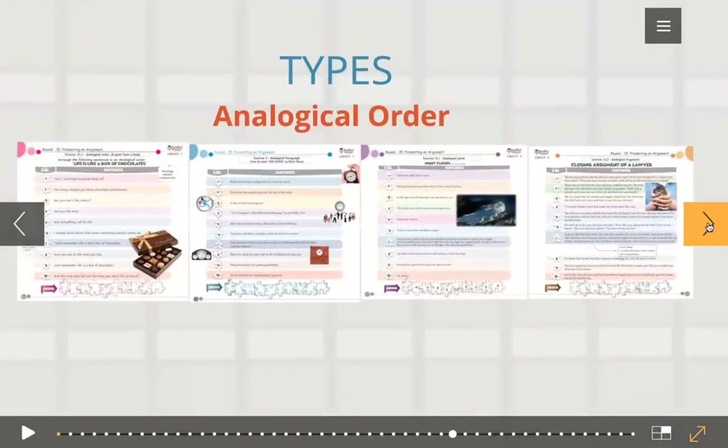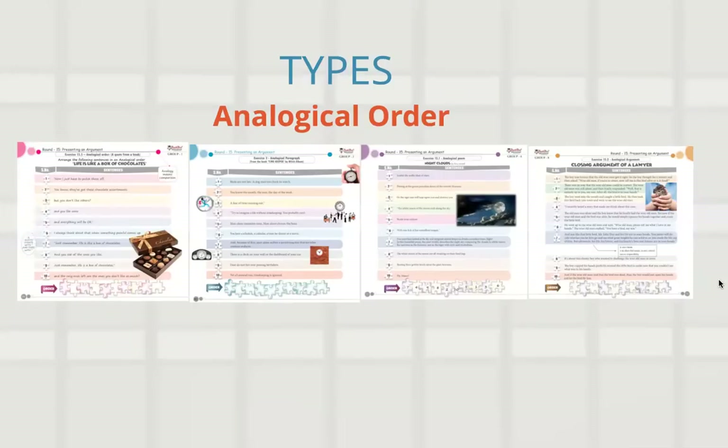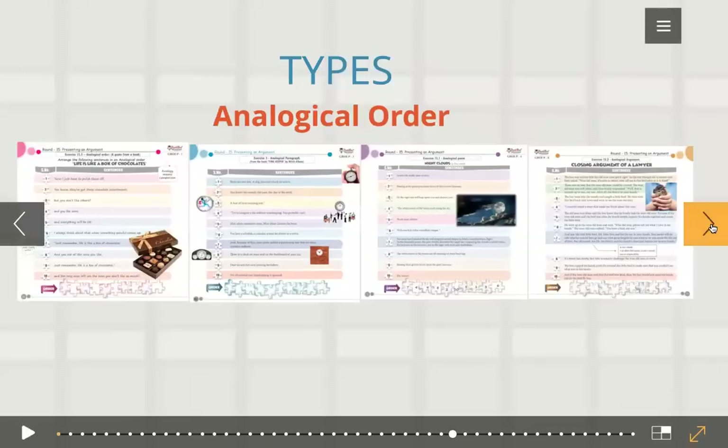And what is analogical order? Analogy is nothing but comparison. Here we have 'life is like a box of chocolates' — an excerpt from a movie script. And finally, we have here the closing argument of a lawyer, where he compares the condition of the person about to be convicted to a little bird held in the hands of a little boy. This is for group number eight — a very interesting one I think group eight students will enjoy.